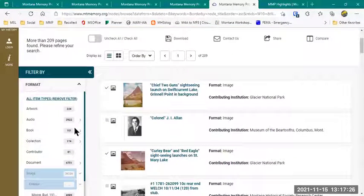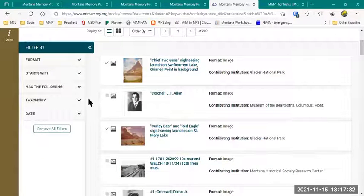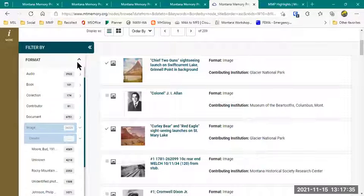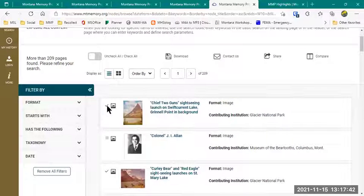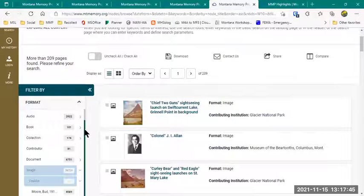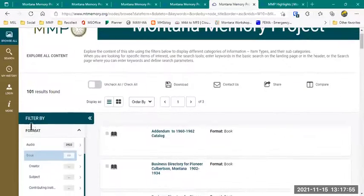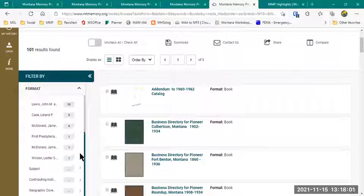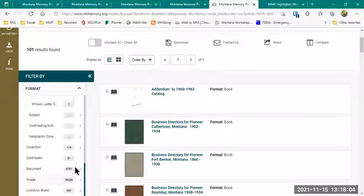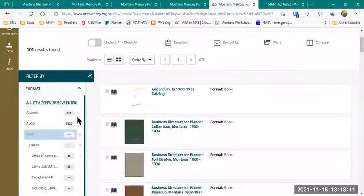That gives you an overview of the format options and how to look at and change the display on the browsing page. These format options change as you filter down more. So let's say I filter by book — when I have this filter active, I get different Creator options and other things. But as I sort through, if I've already done a search, the list of items up here might change a little bit. So just keep that in mind depending on the page you're on.